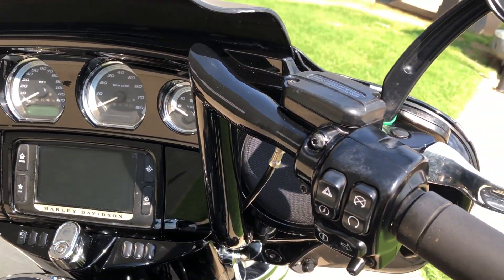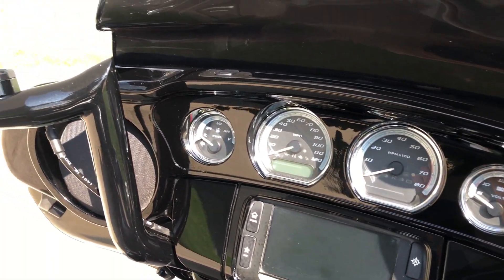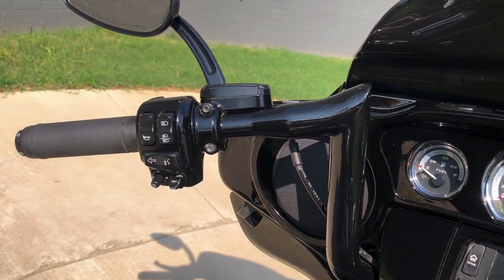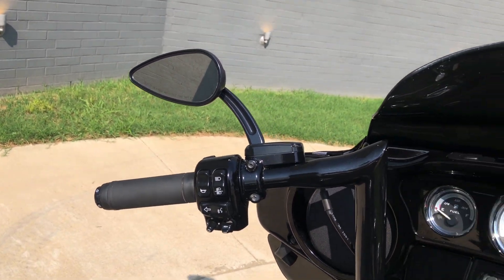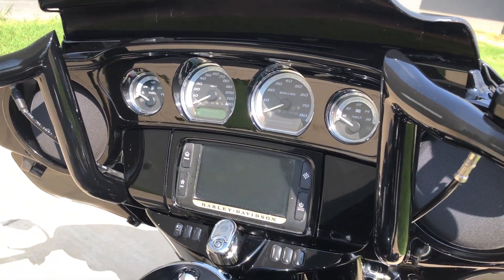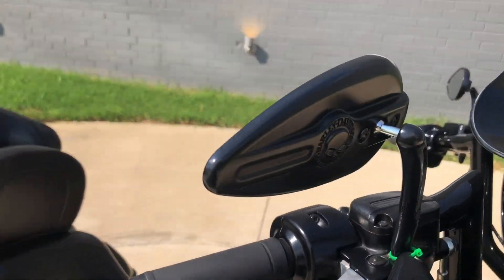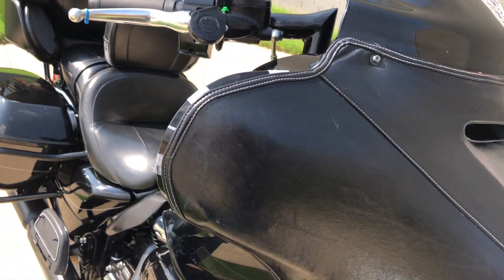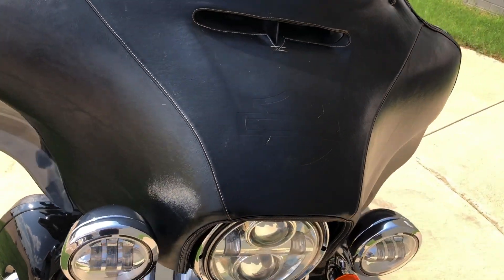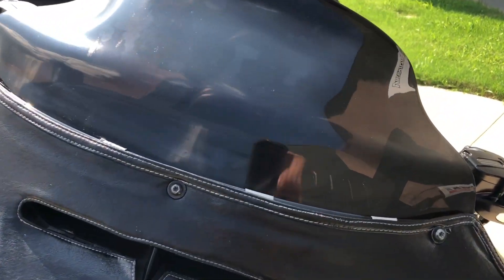Got the custom handlebars. Factory security. 6.5-inch touchscreen display with Bluetooth and navigation. Electronic cruise control. ABS brakes. Heated grips. Got the Harley mirrors. It's got the Harley fairing bra on it. And we've got a tinted windscreen on it.